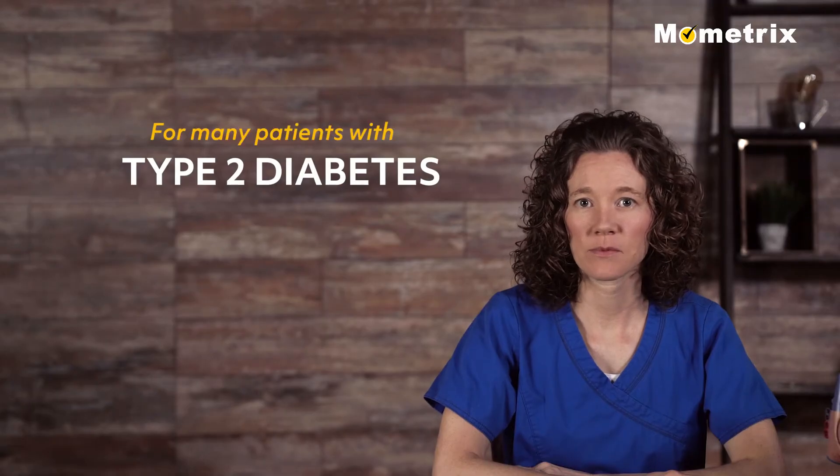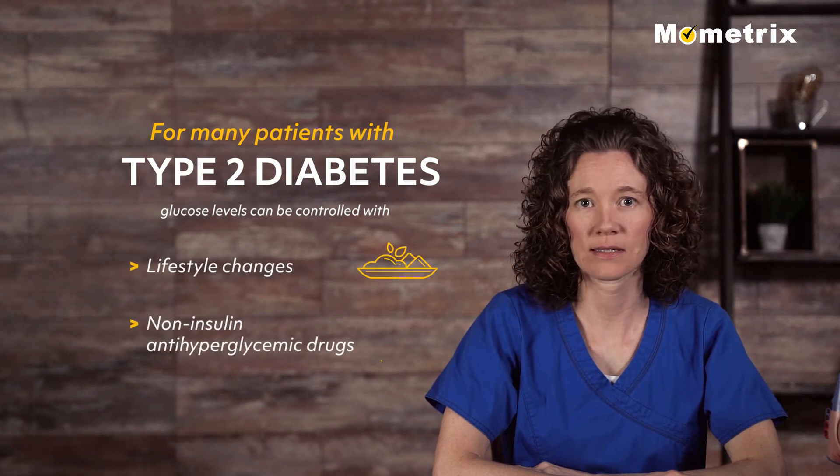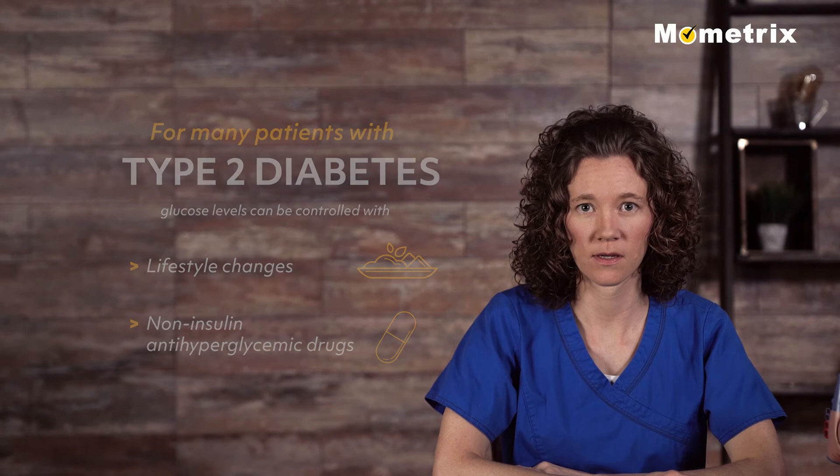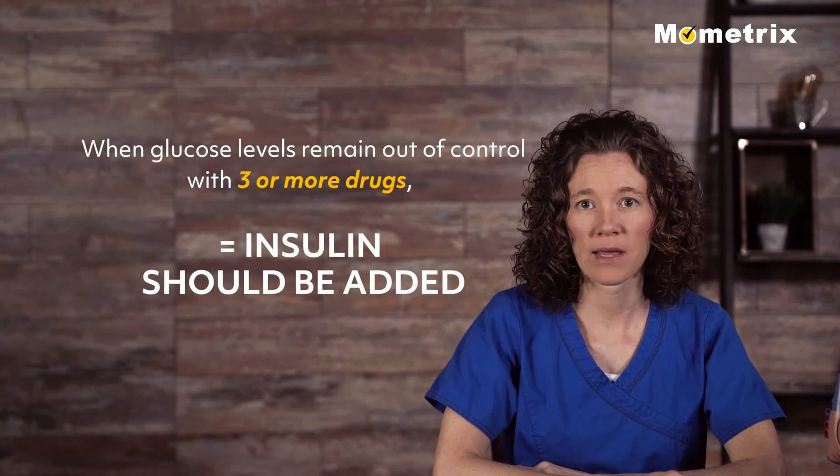For many patients with type 2 diabetes, glucose levels can be adequately controlled with lifestyle changes and non-insulin anti-hyperglycemic drugs. But when glucose levels remain out of control with three or more drugs, insulin should be added.